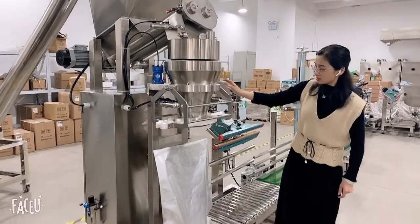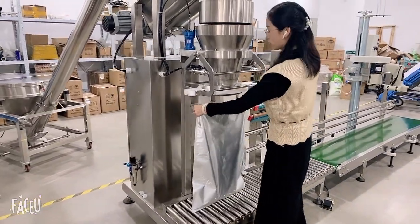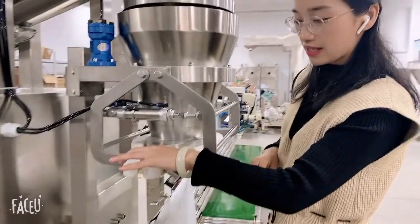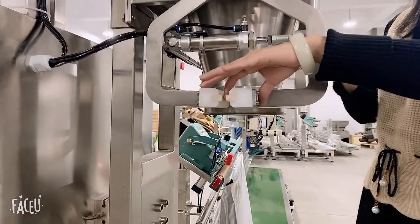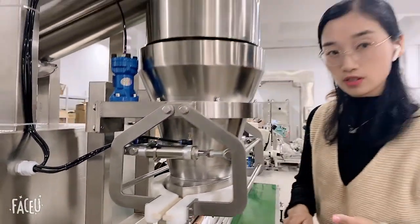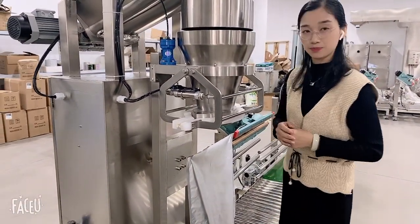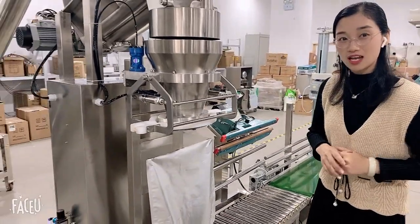After that part, this is the bag type section. When the operator places the bag, the machine will clamp it. This part has one small feature — we made it so that in case the hand gets caught, we have this safety tap to protect your staff. Even if their hand is caught, it will not be hurt. This is why it's important to ensure the safety of your staff.